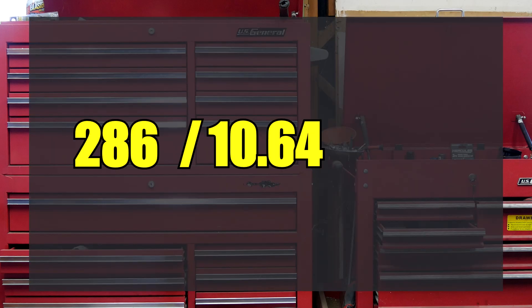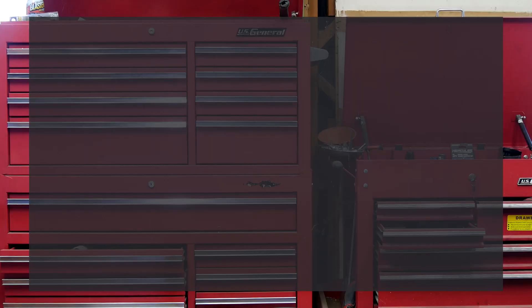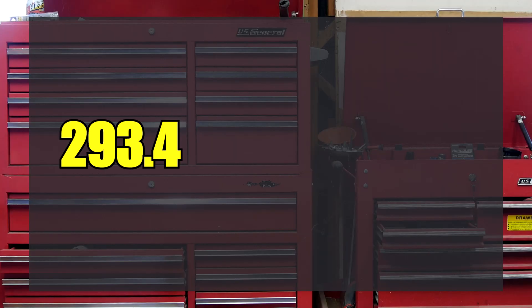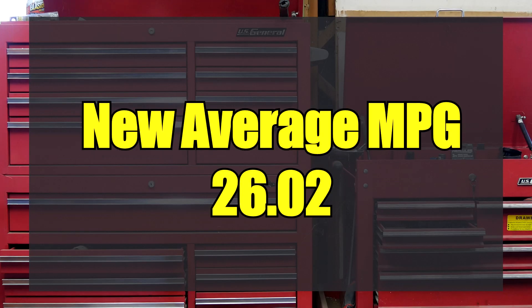On the first trip he drove 286 miles before he had to fill up, and it took 10.64 gallons to fill the tank — that averages to 26.87 miles per gallon. On the second trip he drove 293.4 miles and it took 11.65 gallons to fill up, which came out to 25.18 miles per gallon. Averaging those two trips together gives you 26.02 MPG.